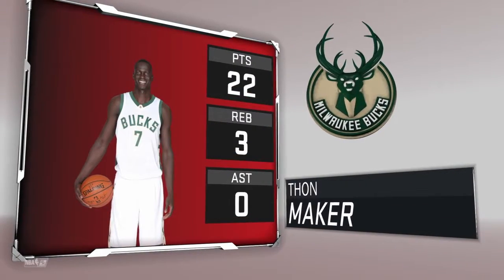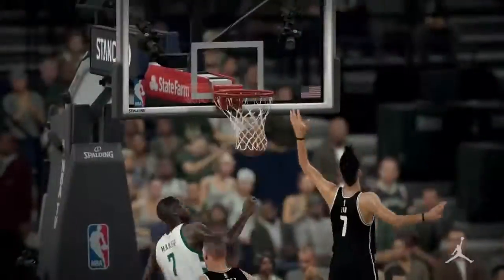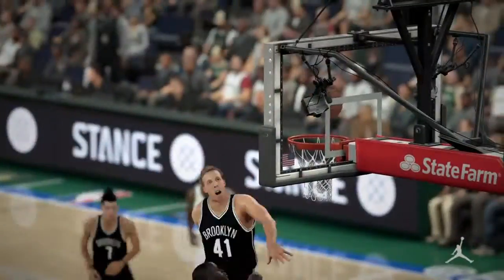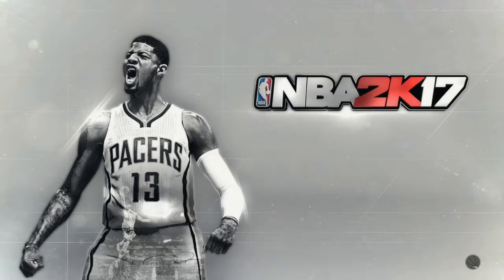And the final score — 58, the Bucks winning. Thon Maker with 22 points, three rebounds — player of the game, second game of the season. Looking like a great start for him. Definitely a top rookie of the year candidate right here. Just some of the highlights — slams it right there, another nice layup, and then the three point shot. Such a great shooter, big 7-foot-1 guy. Final score 58 to 54. Bucks win. Thon Maker with 22 points, Parker with 12, Giannis with 11. For the Nets — Lopez with 15, Kirkpatrick with 9, Lin with 7. Make sure to like and subscribe. Hope you enjoyed the video — see you in the next one.